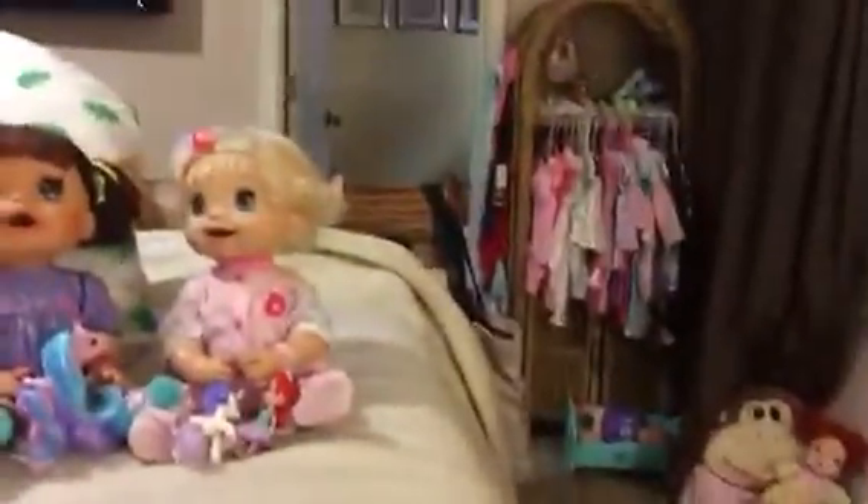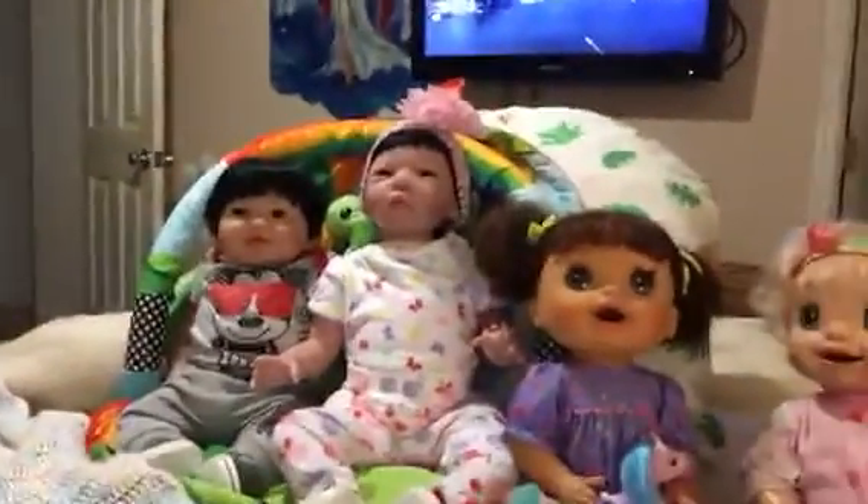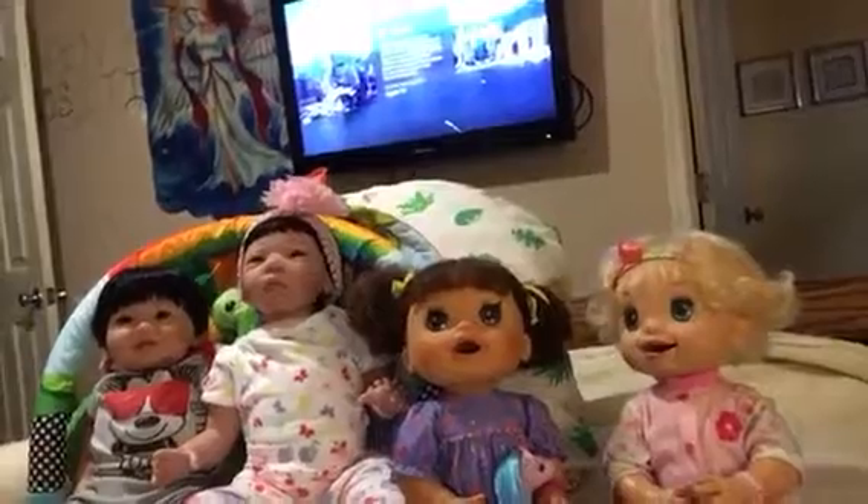The gang is all here. We have over here: you have Nish, you have Lala, Gabby, Nishi, and Anthony.